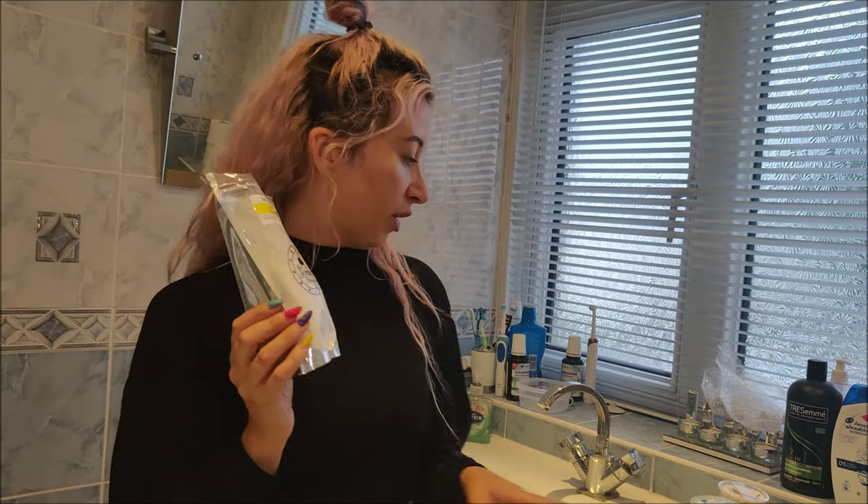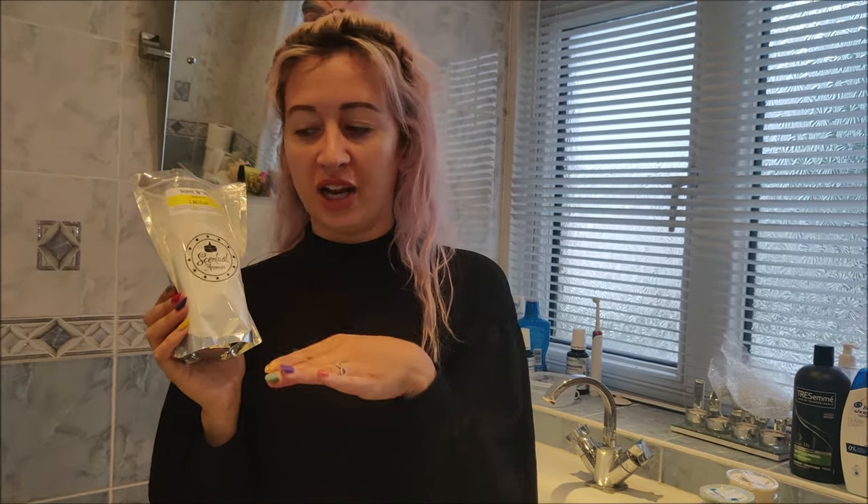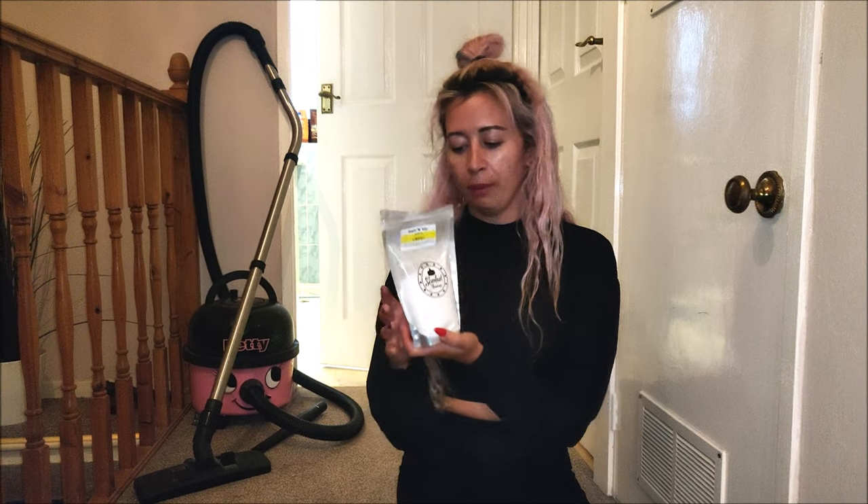If you are allergic to bicarbonate of soda or sodium bicarbonate, please do not let this touch your skin. I'm going to sprinkle this on the carpet just outside the bathroom, and by the time I've reviewed the other products, we'll be able to vacuum it up and see if it really works and smells like One Million on the carpet.